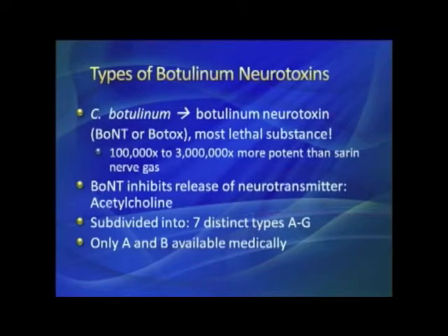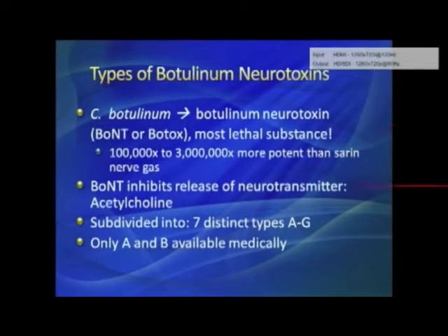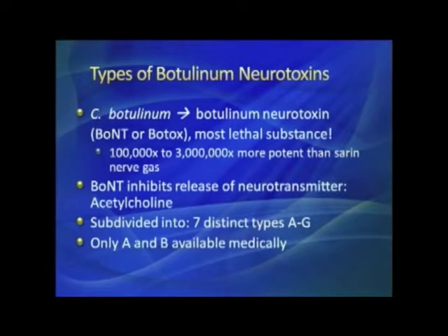Acetylcholine is a neurotransmitter. When your brain says to your hand 'I want to move my finger,' impulses travel down the spinal cord into a peripheral nerve and into the exact muscle you want to move. To do that, the nerve spits a substance into the synapse — it binds to the muscle and causes it to contract — and that substance is called acetylcholine.